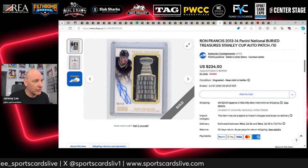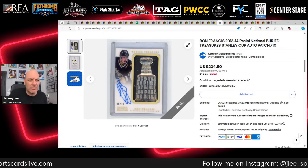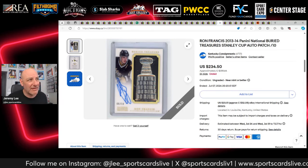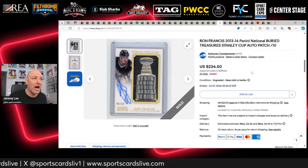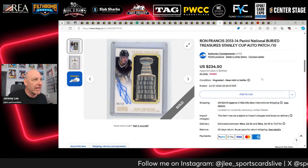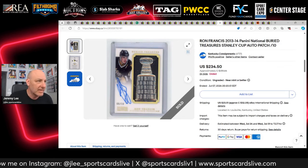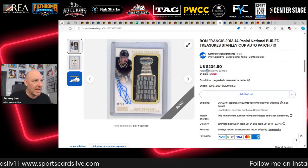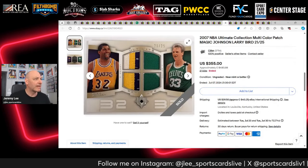Ron Francis Buried Treasures from National Treasures Hockey — the only year it was ever made — sells for $234 USD or $320 Canadian. I recently sold my own copy for $700 Canadian, so I'm not sure why this one only did $320 — maybe because it was listed out of the US and Canadian bidders didn't see it. I think somebody got a steal at $320 Canadian.